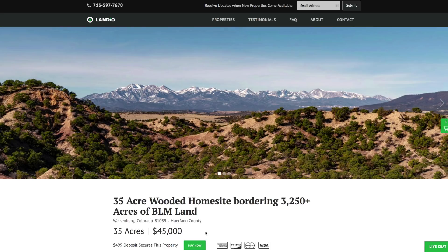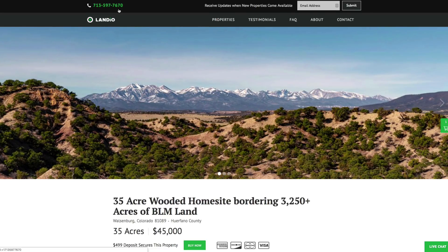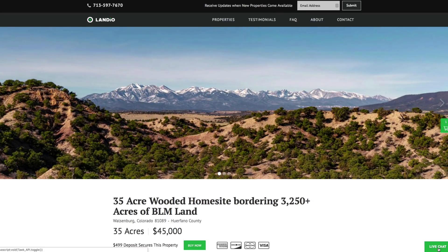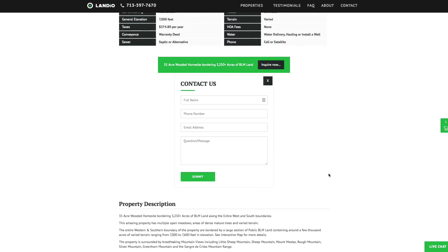If you have any questions, our phone number is on the top of every page of our website. That number is 713-597-7670, and it also receives text messages. We also have a live chat feature on our website where you can communicate with us in real time. If we're not available, please send us a message and we'll respond at our next availability. We also have a contact form on our website, or you can send us an email directly at hello@landio.com.